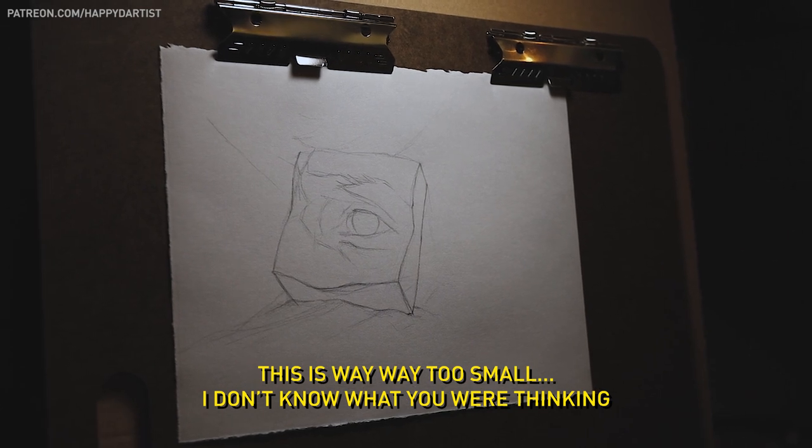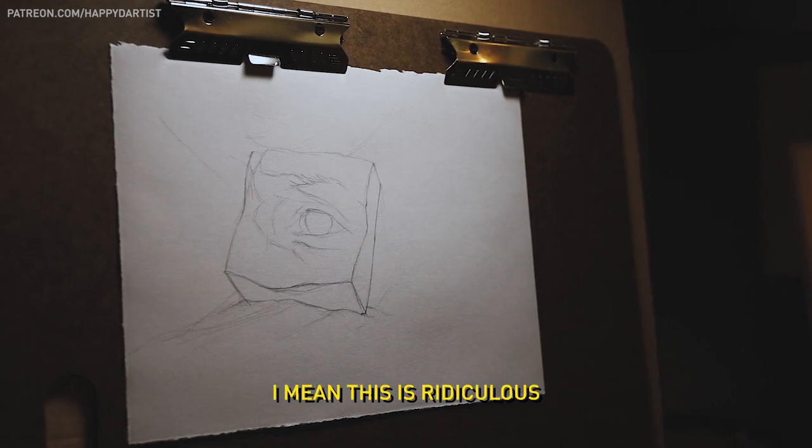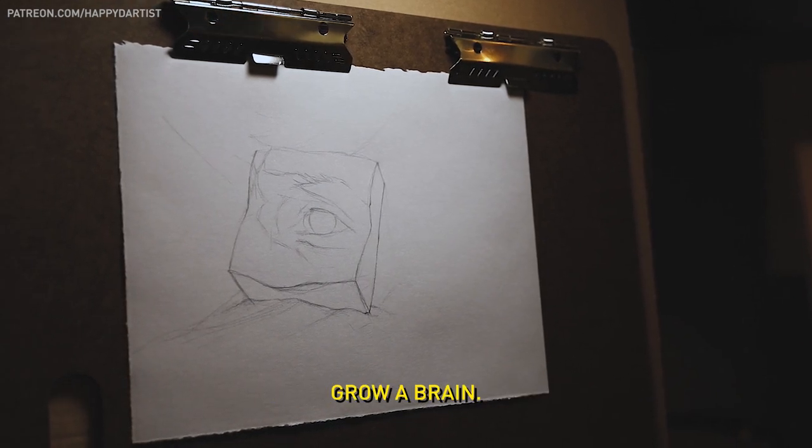This is way, way too small. I don't know what you were thinking. We've been over this so many times. I mean, this is ridiculous. Grow a ring.